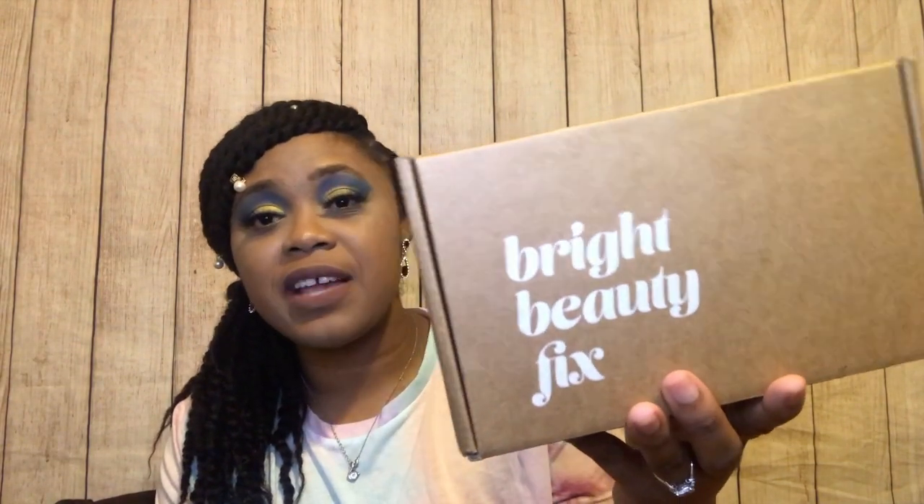Then again, because I'm a subscription box junkie, I'll probably remember and be checking my email constantly. As soon as it's delivered I'll be running to the door! That's all for my Bright Beauty Fix unboxing — the box is called Bright Beauty Fix, the company is Brandify, $15 every three months, four customizable items. Thank you for watching! Don't forget to like, comment, and subscribe. I'll see you guys next time, bye!